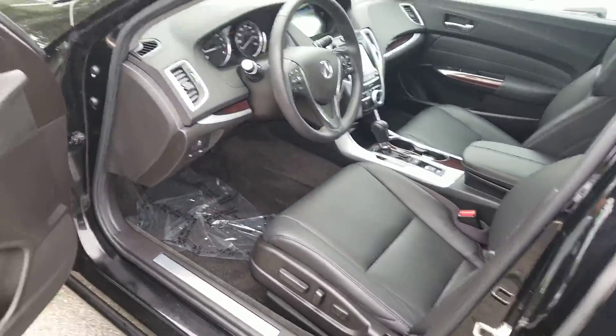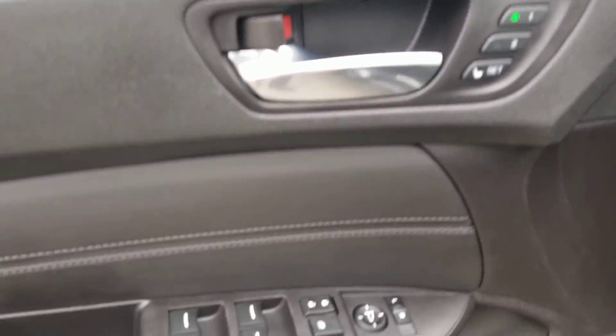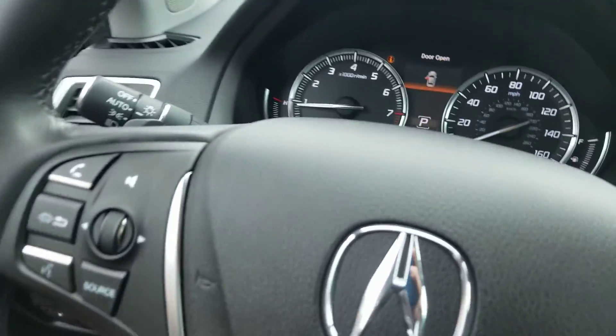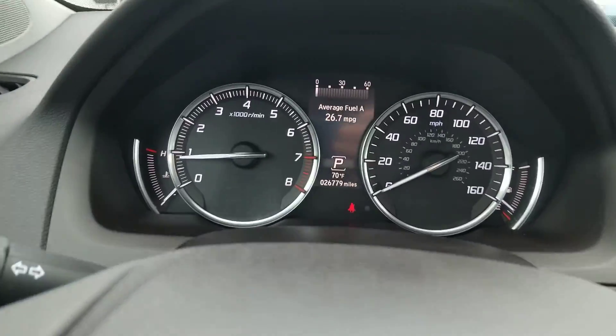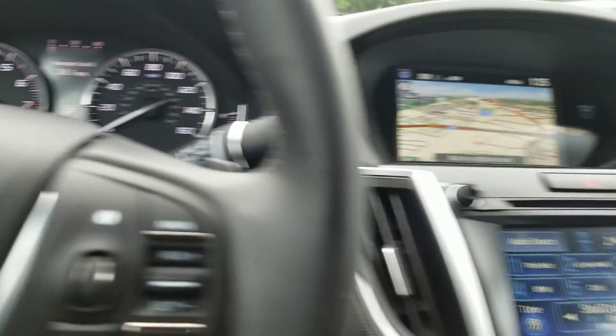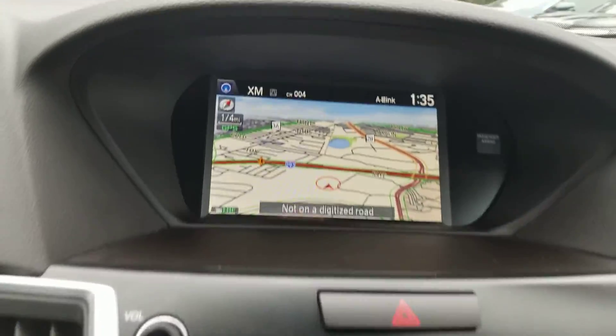Power driver's seat, memory position seating, all the power windows, mirrors, door locks, everything like that. Automatic headlights. 26,779 is the exact odometer now. You've got the factory nav system here.